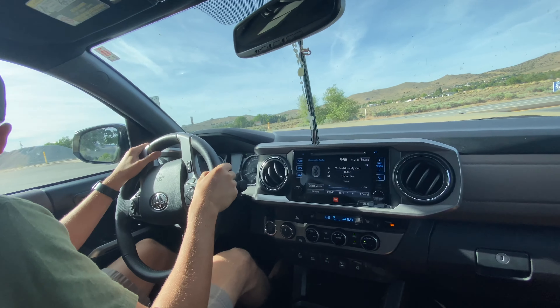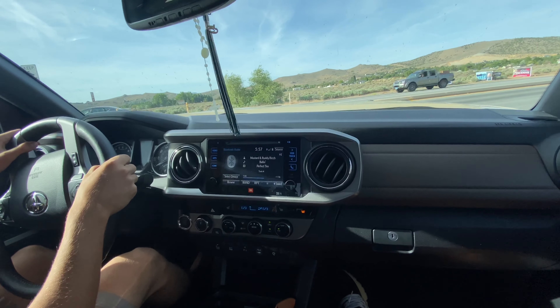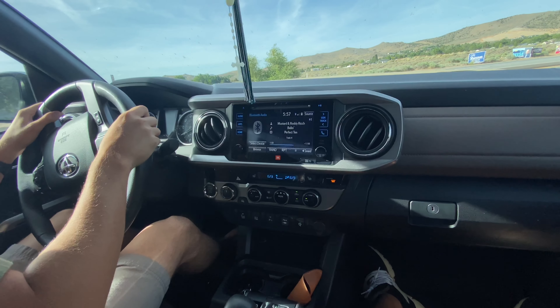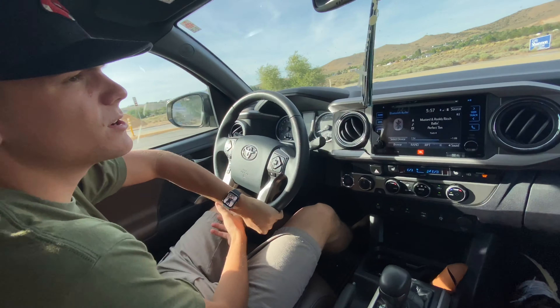Tell us a little bit about your plans with the truck. The plan is to customize the front, get a roof rack and probably a bed rack too. The payment is kind of steep — like $800 — so just waiting for now. You gotta pay the price when you want a nice truck.